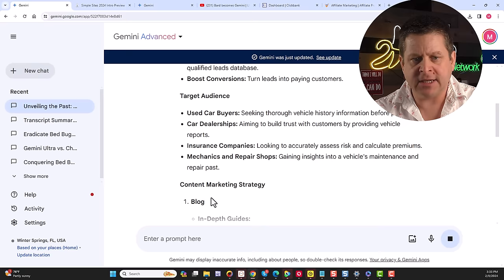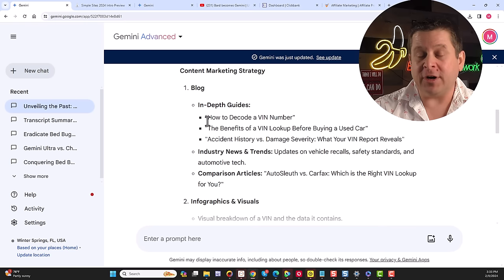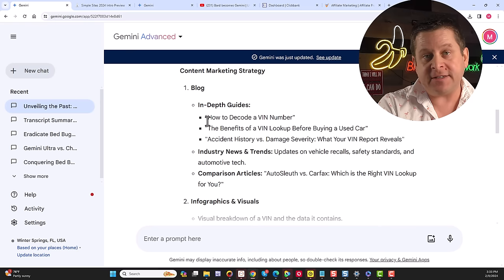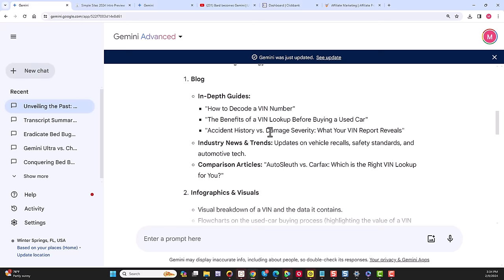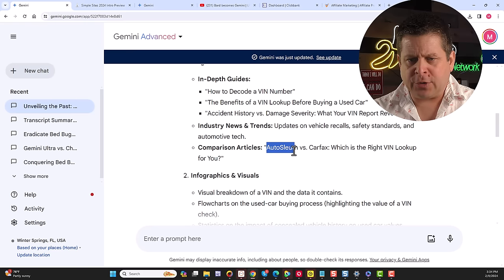Gemini gives us objectives right away, then a target audience — used car buyers, car dealerships, insurance companies. We'll focus on car buyers. Then it gives us a full content marketing strategy with different content to create to get people interested in this product. We don't need SEO or Google search rankings necessarily — we can put this content in front of people looking for used cars, do a press release including info on car dealer scams or the state of the used car market.